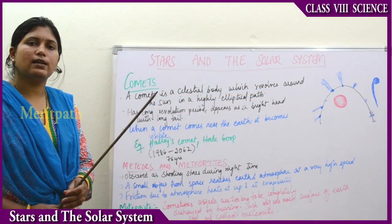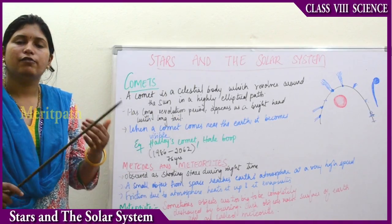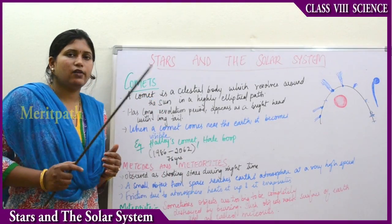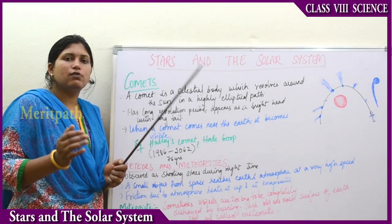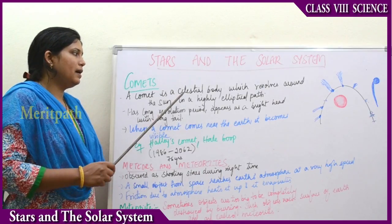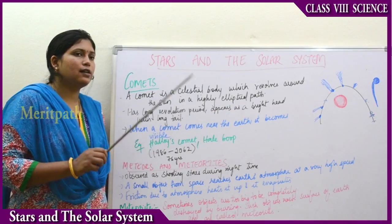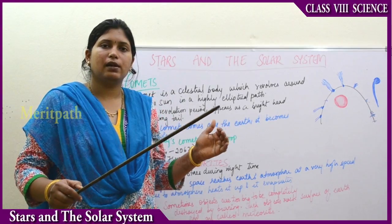The next object in the solar system is comets. A comet is a celestial body that revolves around the sun in a highly elliptical — oval-shaped — path, unlike other objects that follow a circular orbital path. Comets have a very long revolution period.